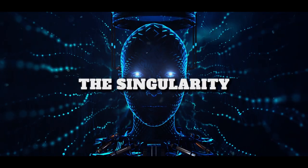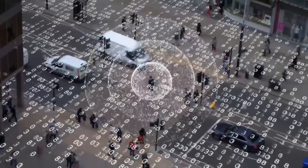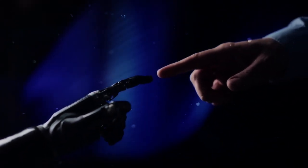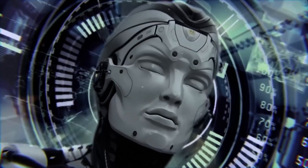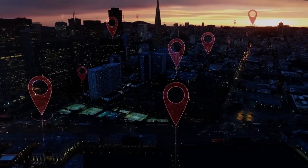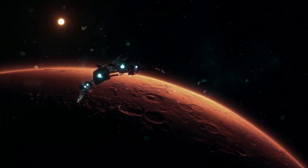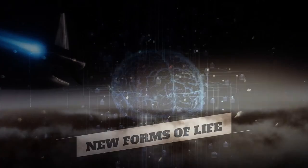Number 8: The Singularity. The Singularity is a hypothetical point in time when artificial intelligence will become so advanced that it will surpass human intelligence. It is often seen as a potential threat to humanity, as it could lead to the extinction of the human race. In the context of space, the Singularity could lead to a number of possibilities — for example, AGI could be used to develop new technologies allowing us to travel to other stars and planets, or to create new forms of life or explore the depths of the universe.